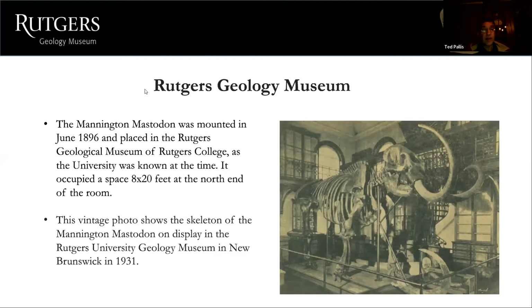Mounted in 1896 at Rutgers College, as the university was known at the time, the Mannington mastodon occupied a space of eight by twenty feet at the north end of the room. A vintage photo shows the skeleton on display in the Rutgers Geology Museum in New Brunswick in 1931.